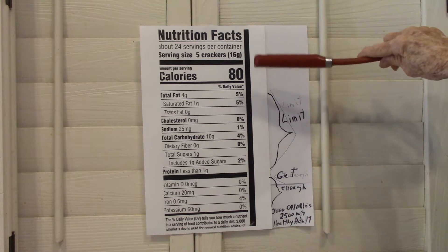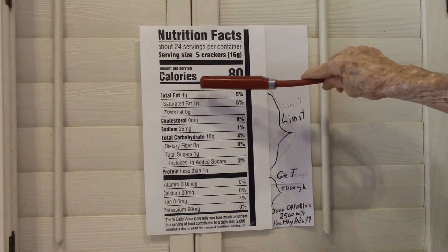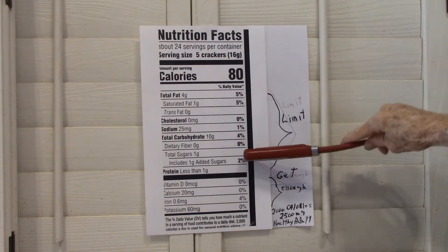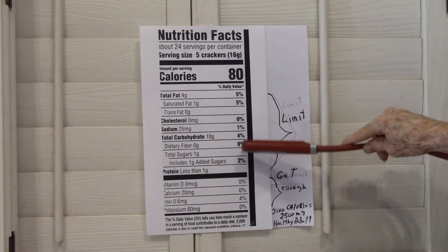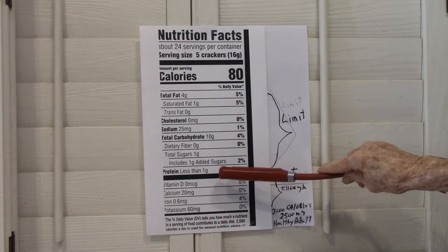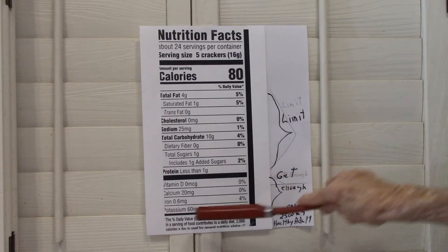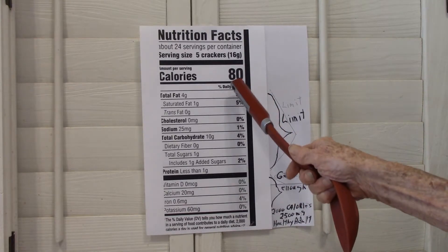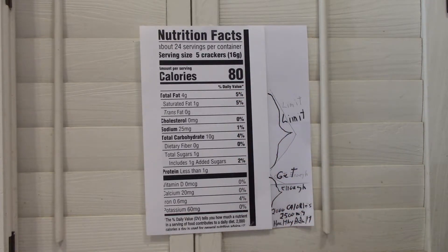From total fats including protein are items that we need to limit in our day. The bottom ones are items that we want to make sure we get enough of. There's also a column over here called percent of daily value.